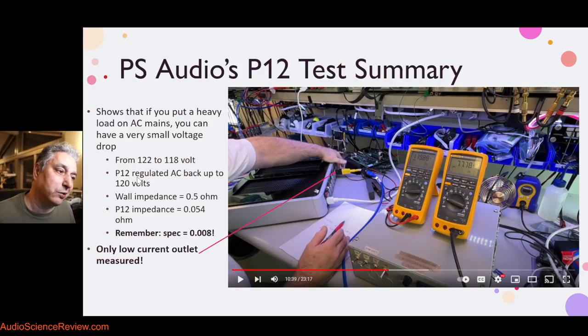Then they said: look, when I go through the P12, it's back up to 120 volts. Well yeah — I already measured that it regulates from 90 to 135 volts. It regulates, but so what? That's not the point we were making, and I already said it regulates. They also tried to measure the impedance of the wall outlet — really this power strip — in a DIY type of measurement setup. I expected them to have a line analyzer and professional equipment that measures current and voltage.